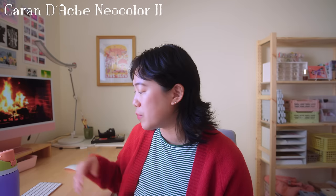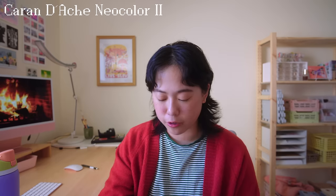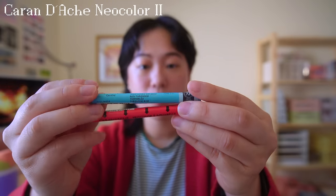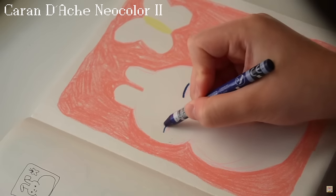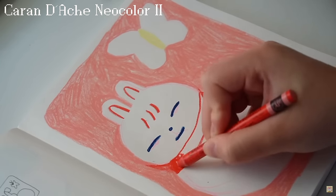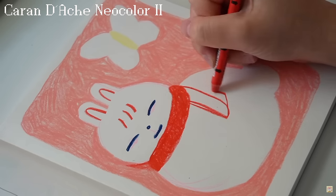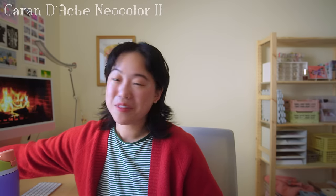Another art supply I've been loving are the Caran d'Ache Neocolor IIs — water-soluble wax pastels. I've been calling them adult crayons. They give really fun texture, blend beautifully, and you can also use water to dilute them down and get a really fun watercolor-like texture. They're super fun to play around with. If you haven't tried these yet and you are a traditional artist, I highly highly recommend them — these are like my art supply faves of the year.